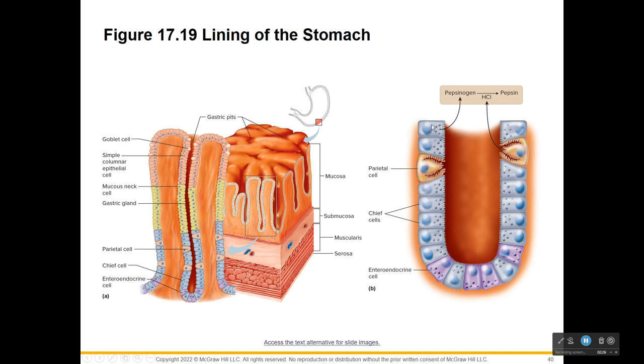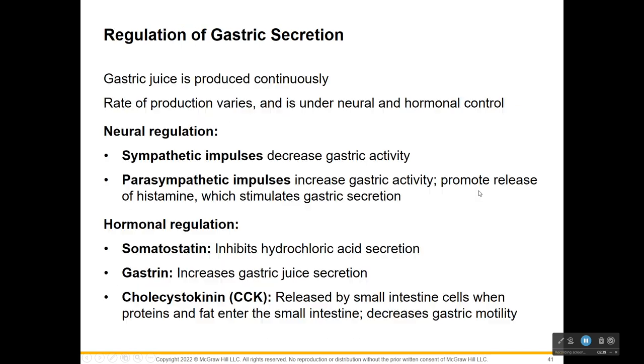Chief cells are releasing pepsinogen. The parietal cells are scary-looking, and that helps me remember that they release the hydrochloric acid. That hydrochloric acid breaks pepsinogen down into pepsin, which is the active form of enzyme to break down or digest protein. So we are digesting protein in the stomach. We digested starch in the mouth with amylase, and now we're here in the stomach finally digesting some protein. If you put meat in your mouth and let it sit around for a long time, it's not changing because you don't have enzymes to break the meat down - it's not until the stomach that starts happening.